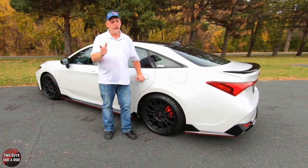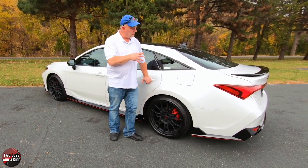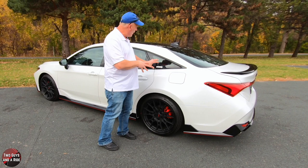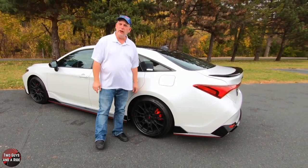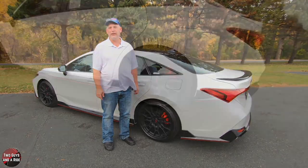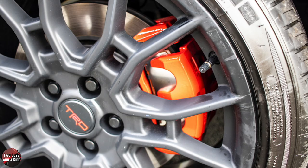Nathan's favorite thing is the whole look of the car — the white with all the black out done, accented with red. It looks absolutely awesome. Rob's favorite thing is the matte black TRD wheels with the TRD center cap and the bright red calipers.